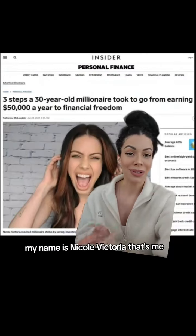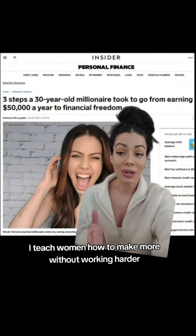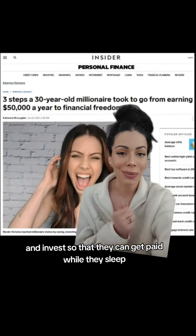If you don't know me, my name is Nicole Victoria. I teach women how to make more without working harder, save more without restriction, and invest so that they can get paid while they sleep.